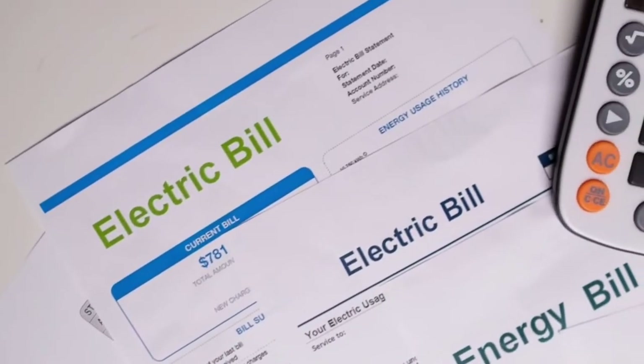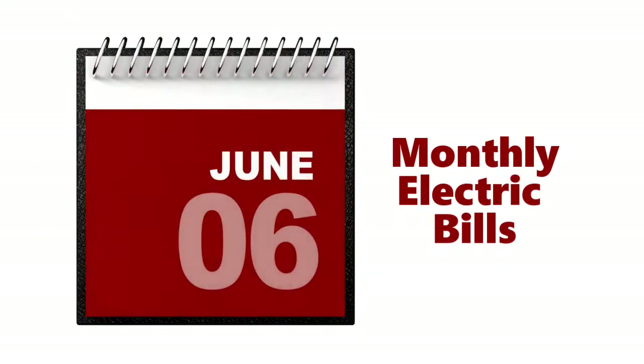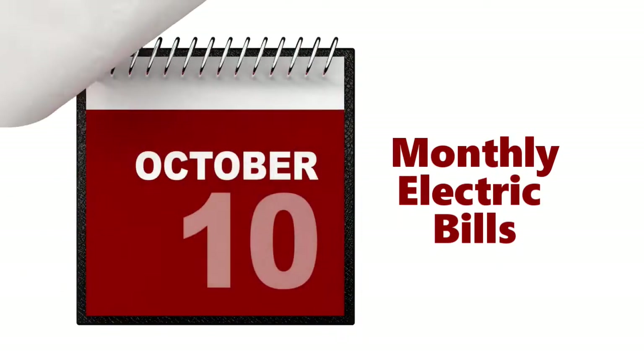Most electric companies charge a minimal monthly service fee, which will continue when you go solar. Before going solar, you pay for your electricity on a monthly basis. When you go solar, you don't get billed monthly for electricity.